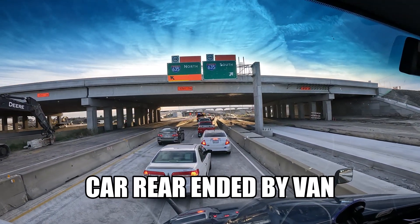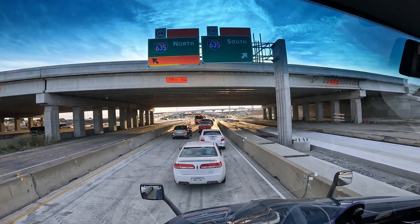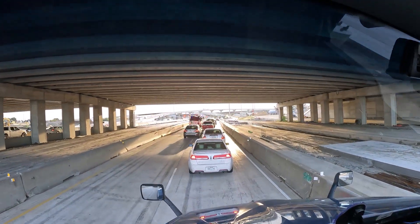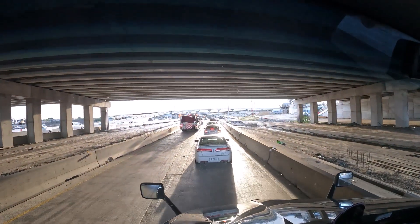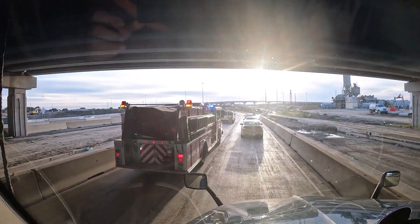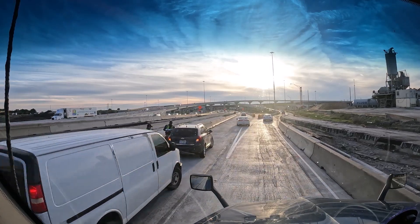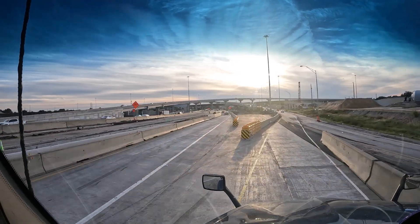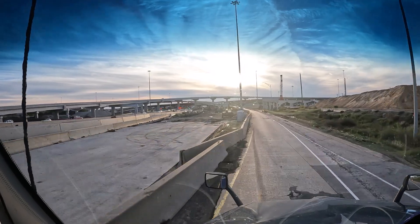All right, let's see what we got coming up on the split. Let's see what caused all this backup. I don't see nothing major — all this for a ding? You've got to be joking. That was it — shut traffic down in Dallas. Buckled car in the hammer lane, there we go.